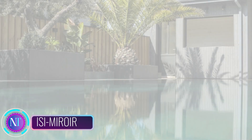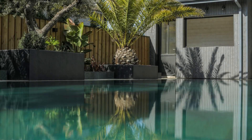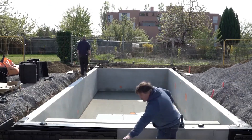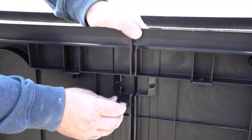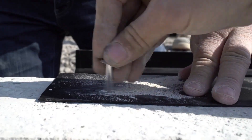Imagine your backyard transformed into a luxurious oasis, complete with a sparkling pool that seems to blend seamlessly into the landscape. That's the magic of ISI Meyerwar, an innovative pool system that creates an enchanting mirror-like effect, making your pool appear as if it has no edges — creating an illusion of endlessness.